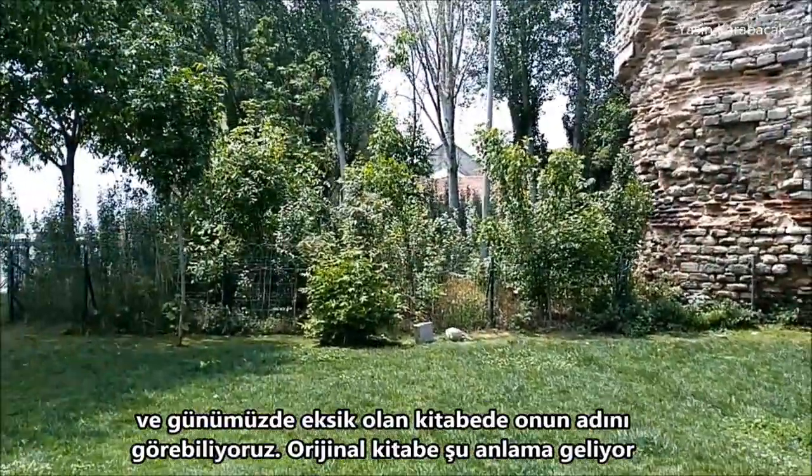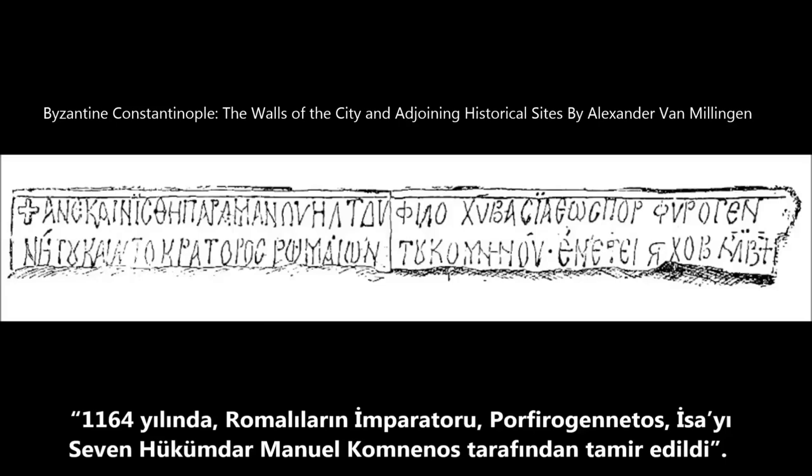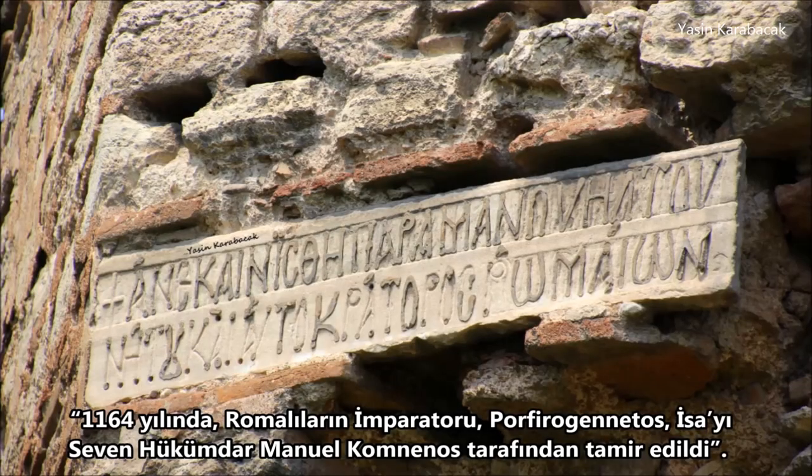The original inscription reads: restored by Manuel Comnenos, the Christ-loving King Porphyrogenitus and Emperor of the Romans, in the year of 1164.